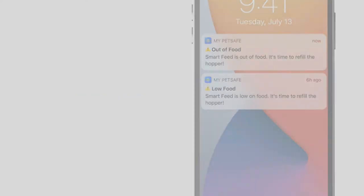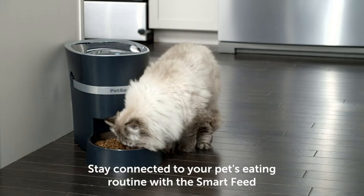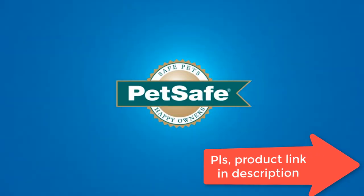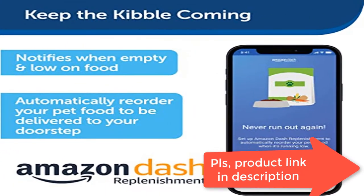Feed your pet with our app. Use the My PetSafe app to monitor your pet's meals from anywhere. App requires an iPhone or iPod device iOS 12.0 or later, or a compatible Android smartphone 9.0 or later.